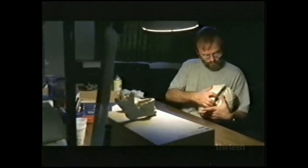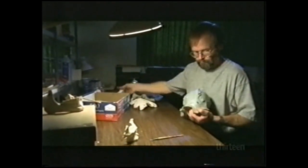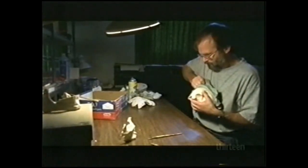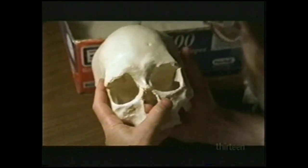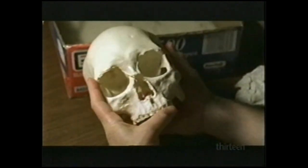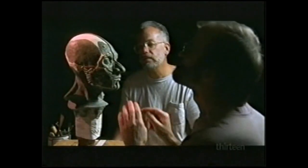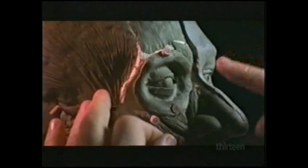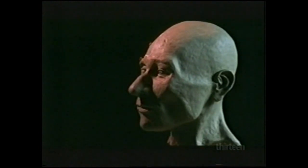A year and a half after Kennewick Man was taken away, Jim Chatters was still one of the few people who had ever seen the skeleton. He had constant calls from the media asking for a description, so he decided to try a facial reconstruction of his own. Starting with the cast he'd made from the original skull, he and sculptor Tom McClellan first built the underlying facial muscles and then applied the skin. The result bore a striking resemblance to British actor Patrick Stewart and caused a great deal of confusion.